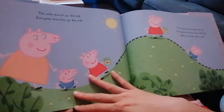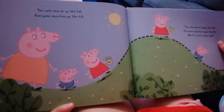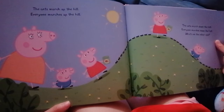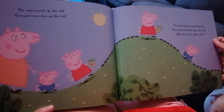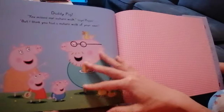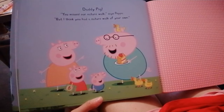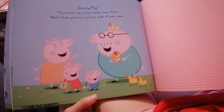Ants are very strong. They can carry something 50 times their weight. You can't carry 50 times your weight! The ants march up the hill and everyone marches up the hill. The ants march down the hill and everyone marches down the hill. What's on the other side? Daddy Pig! You missed our nature walk, says Peppa. But I think you had a nature walk of your own. The end.